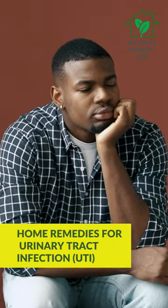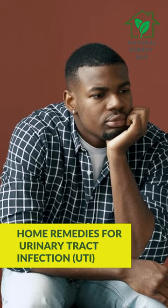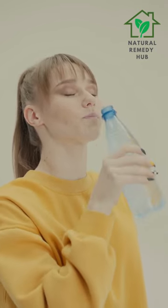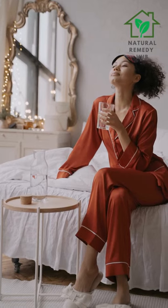There are several home remedies that may help relieve the symptoms of a urinary tract infection (UTI), such as drinking plenty of water. Drinking enough water can help flush out bacteria from the urinary tract and promote healing. Aim to drink at least 8 to 10 glasses of water a day.